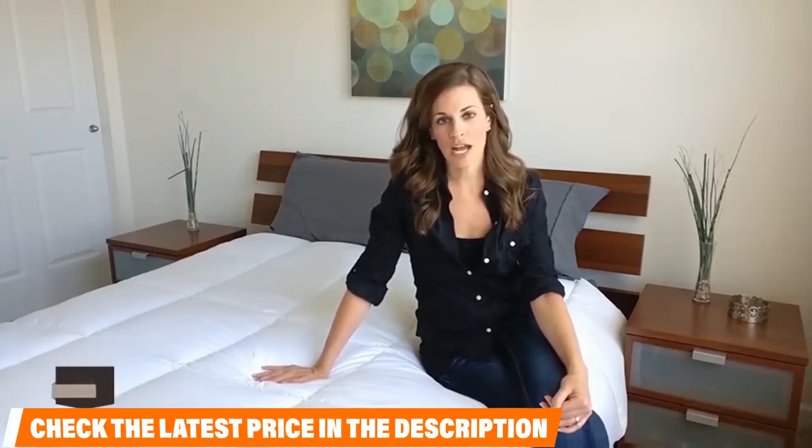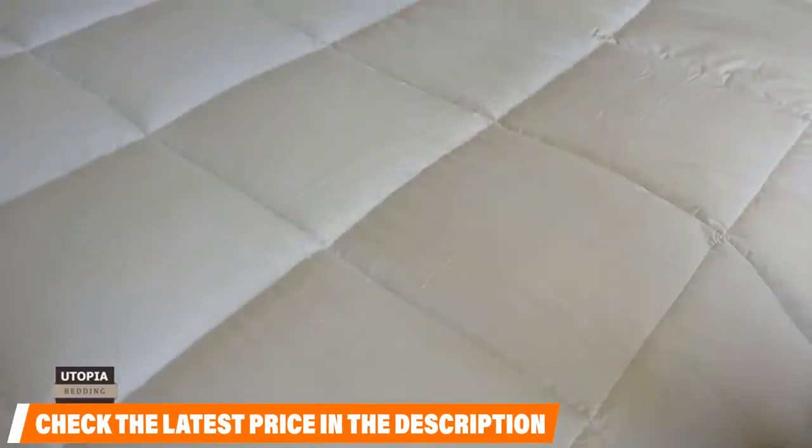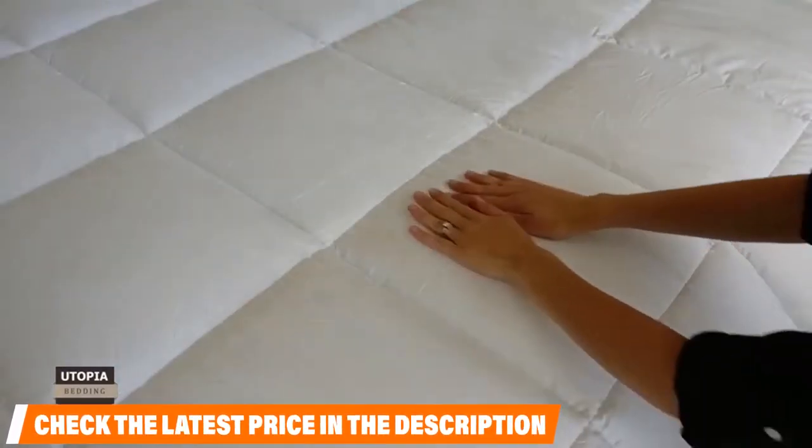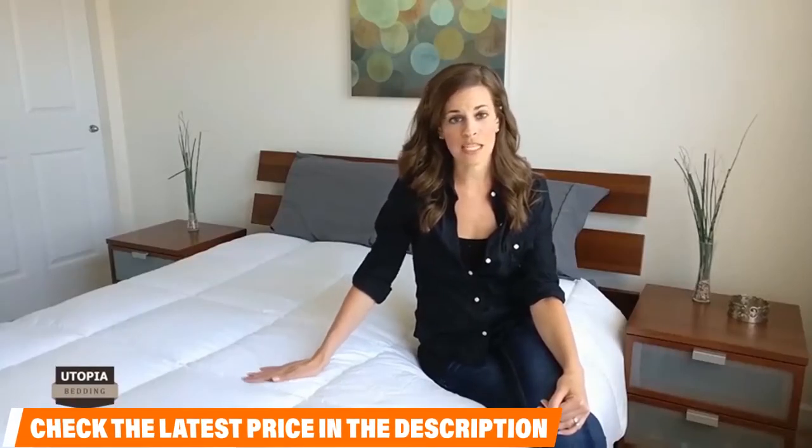The cover uses a microfiber material that will help keep you cool during the summer, and it is filled with siliconized fiber fill that is extremely soft. At the price, it is a steal and should perform well as an extra cozy layer on any bed in your home.